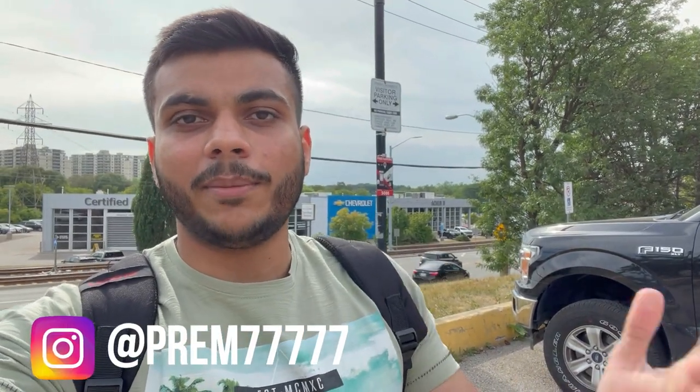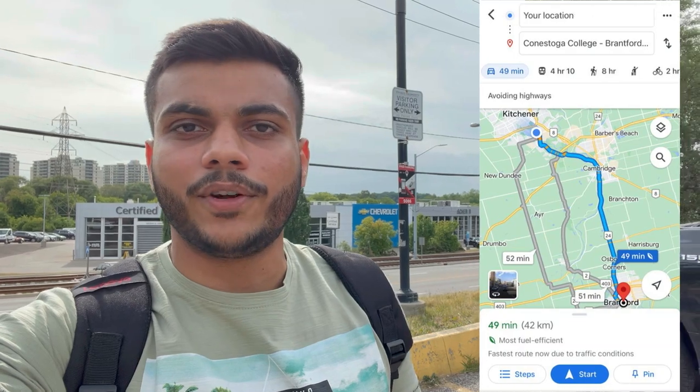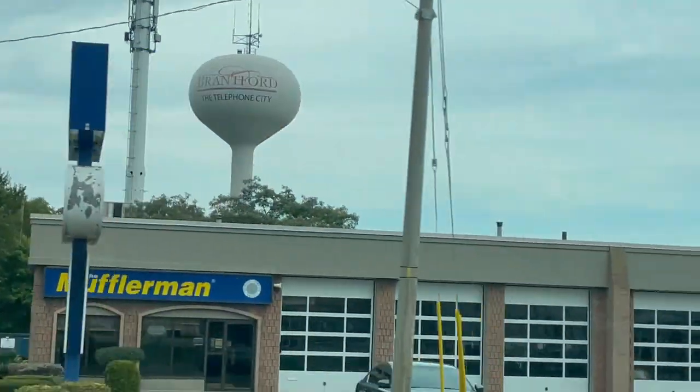I live here on the Kitchener-Waterloo side, and the distance from Brantford is almost 42 km. If you have a car, it will take around 45 to 50 minutes. There is no public transportation directly here, so we are going to ride there to the campus.